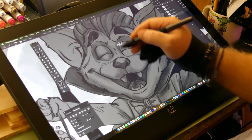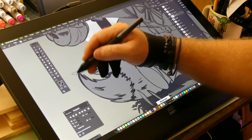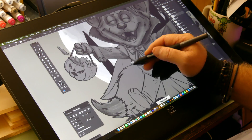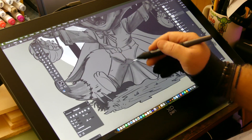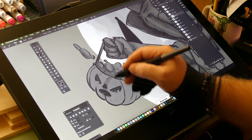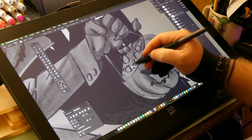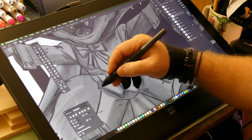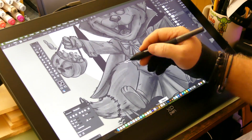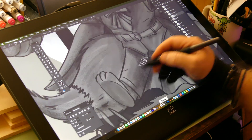In my early career I worked on competitors' tablets and had grown accustomed to those, but when it was time for me to purchase my own tablet, I had to be budget-minded, and XP-Pen definitely hit the nail on the head. So go ahead, sit back, enjoy the illustration, and leave a comment if you see something you like or a subject matter you'd like me to work on. I'm anxious to see what you guys have to say.